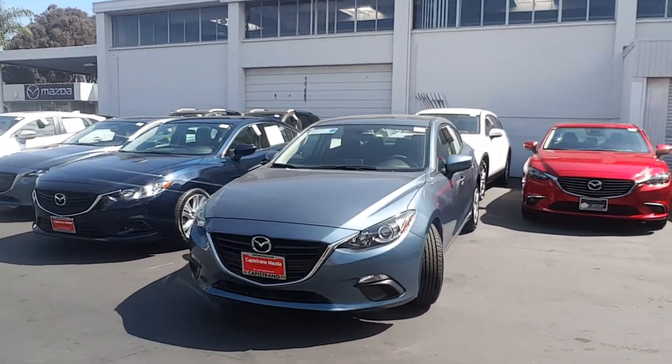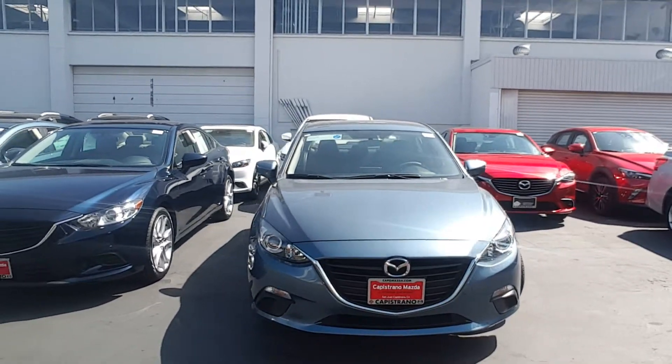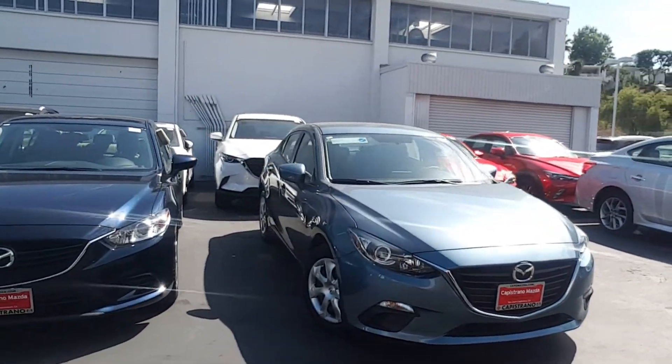It's a very nice car — fun to drive, really safe and efficient. It gets up to 41 MPG on the highway.